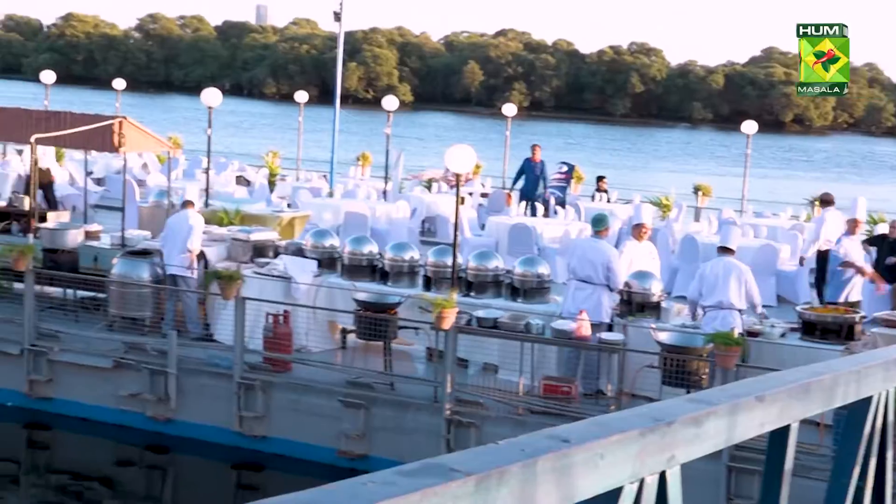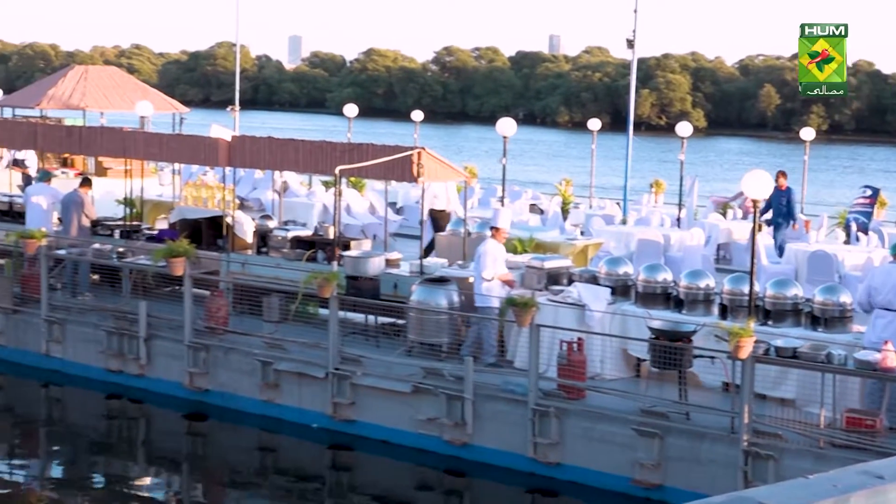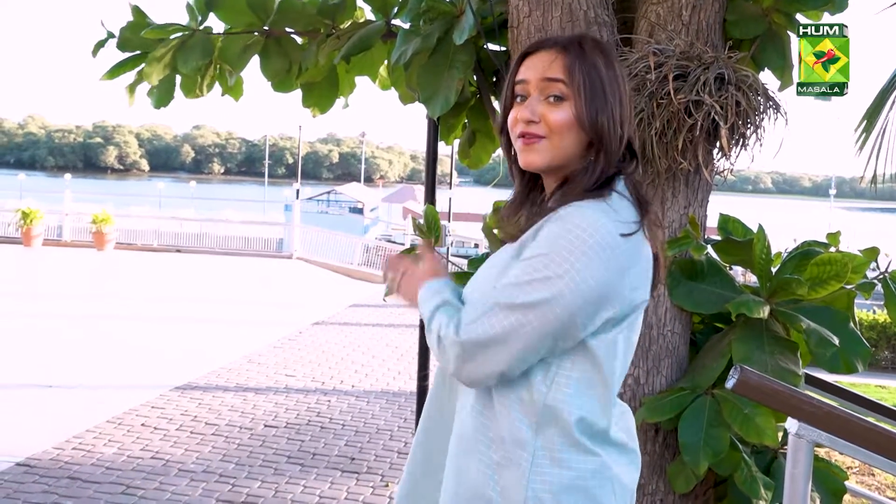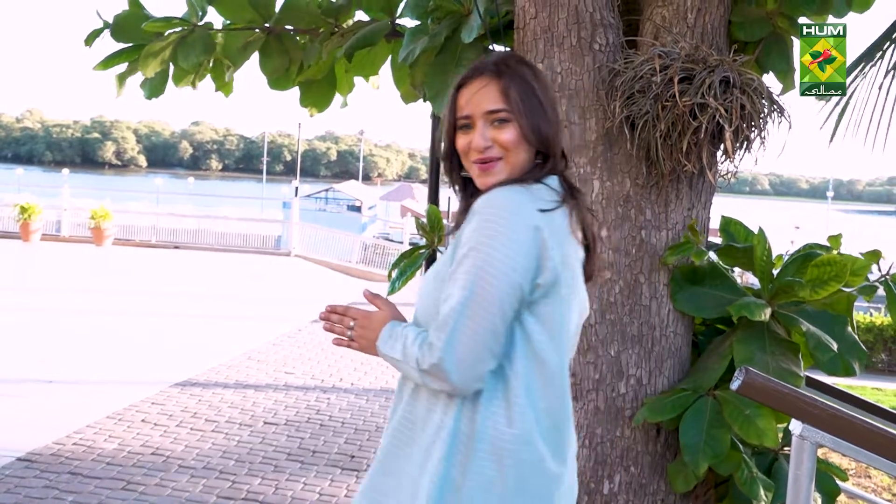I love coming here because of the view — you can see it here. People come here for the seafood because it is exceptional. But right now we're going to go towards the seafront restaurant where there's a buffet present for us, so let's go.